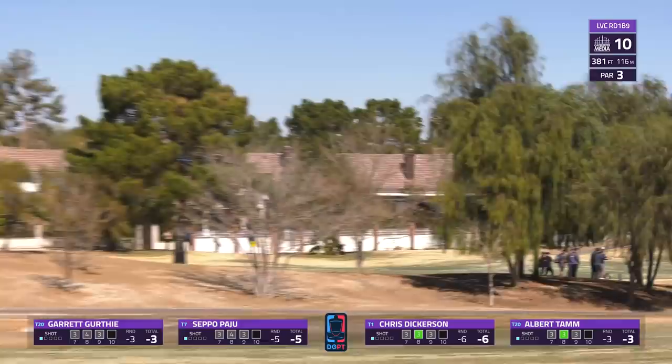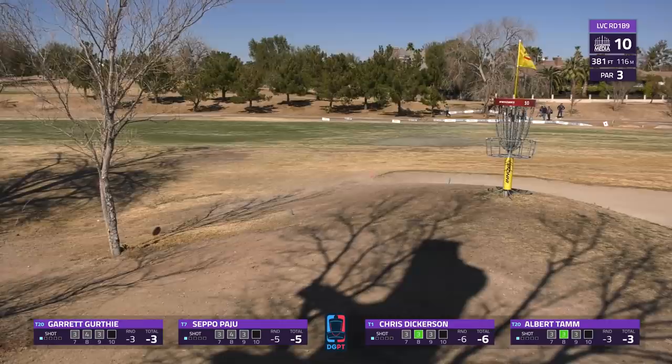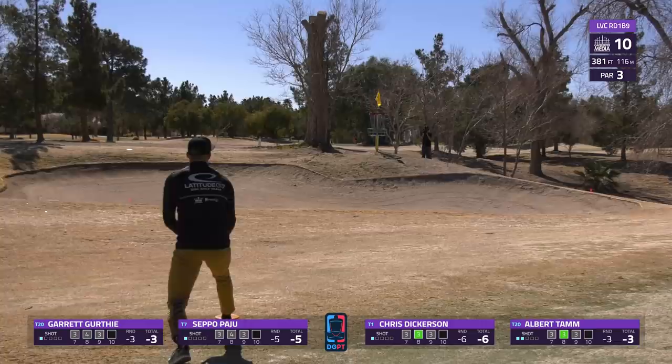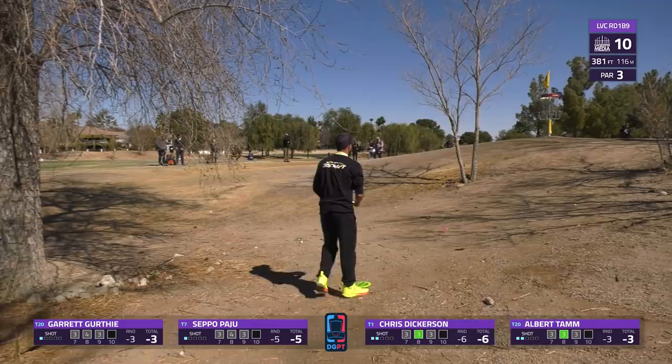Garrett going with the overstable driver and he gets that distance on that hyzer just about right, able to get it to curl back up. He'll have himself a birdie putt - he's in an attackable position. Albert is going to be looking to hit probably just a few feet short of the pin here. You don't really want to touch any metal. And he does just that.